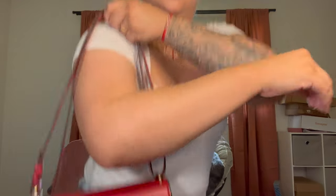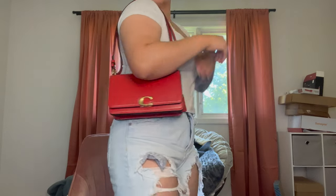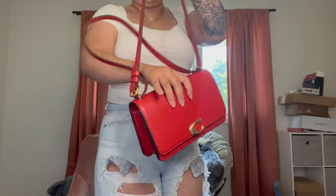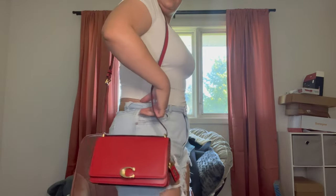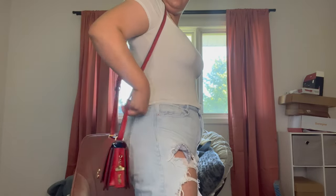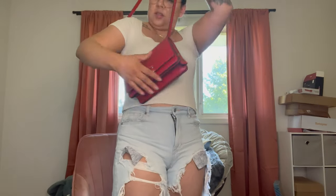She is completely empty. Here's the back pocket. I just scratched her — oh my gosh. She'll be okay. Here's what she looks like on, and here's what she looks like crossbody.